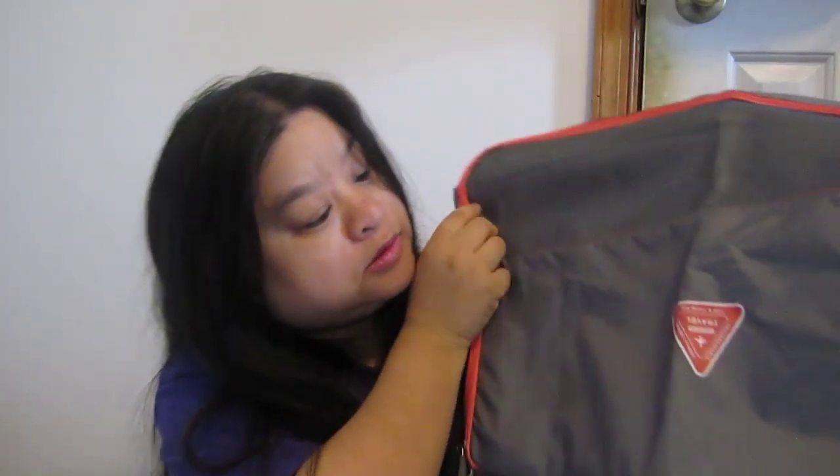I got this, which is Rugman. Rugman sent me an email to review. So I got this grey travel cube.